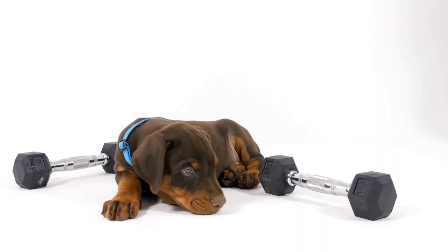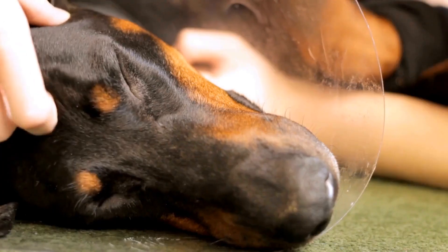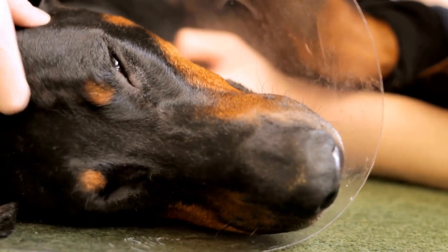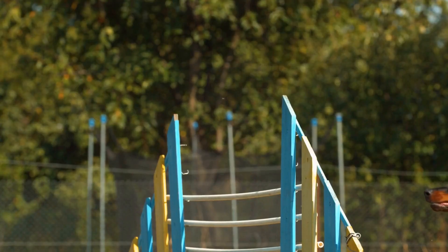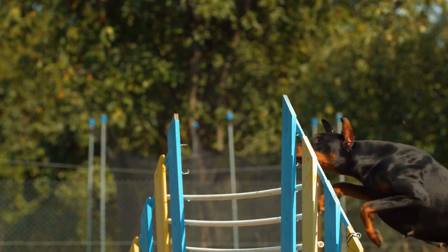Three: Food and Water. When packing for your trip, don't forget to bring enough food and water for your Doberman. It's best to pack the same brand and type of food that your dog is accustomed to, as sudden changes in diet can lead to upset stomachs. Additionally, carrying an extra supply of food and water can come in handy if you are unable to find suitable options during your travels.